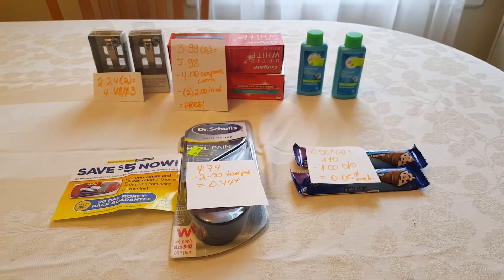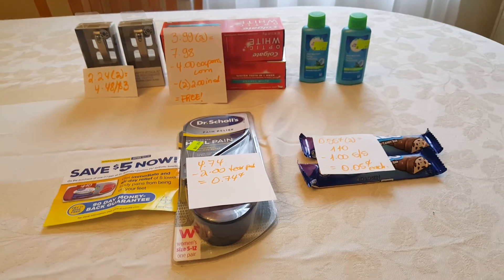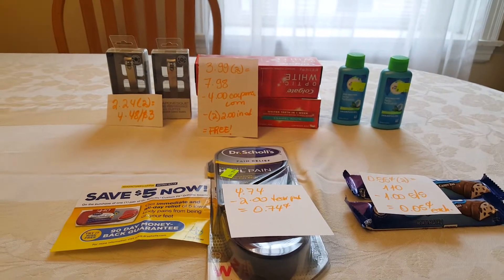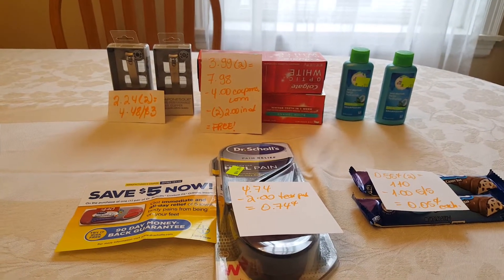Hello, I have some Rite Aid deals to share with you today. I did not find the Q-Tex nail polish remover at my store. Those are a great deal — they are going to give you $6 back. Unfortunately, my store was out of them already. I went a little late.